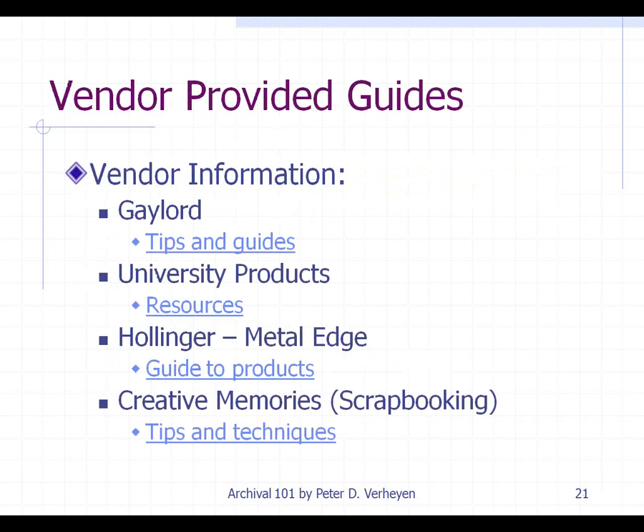The catalogs from archival product vendors contain a wealth of information. The Gaylord tips and guides were written by Nancy Schrock and produced as Pathfinders, which have been distributed very widely. University Products, Hollinger, Metal Edge, Creative Memories — all these vendors have technical information. Even though there may be some marketing language built in, the information they provide is valuable and valid, because most of those tech tips are written by preservation professionals. If you're not sure about something, that can help you, and it's information you can trust by and large — but do keep in mind that they are trying to sell you products as well.